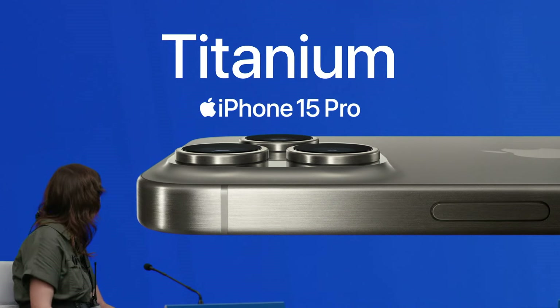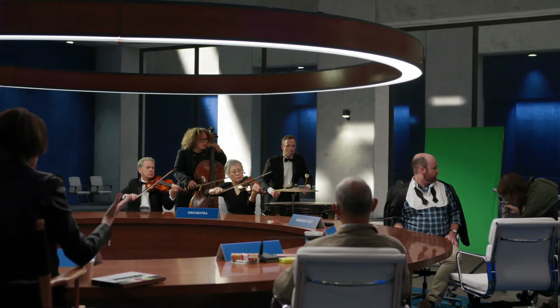U.S. Cellular has the new Titanium iPhone 15 Pro. The thing that I love... Cut! Beautiful. Now let's cue the music. Green screen. And action.